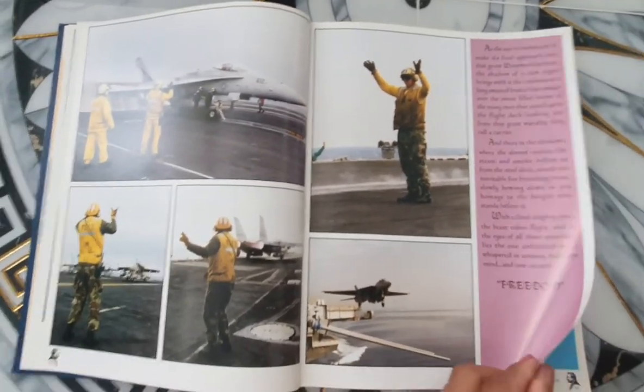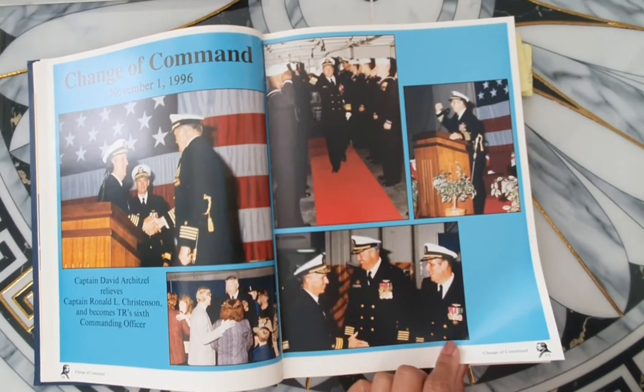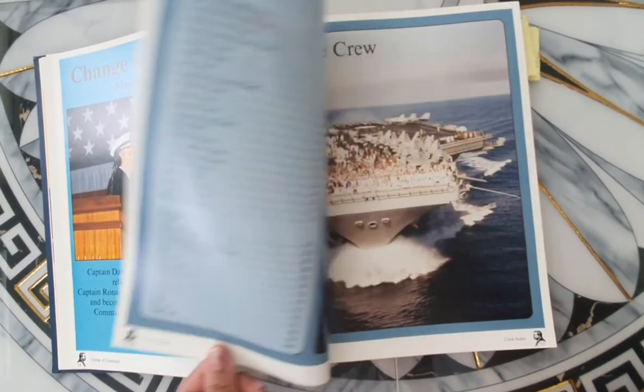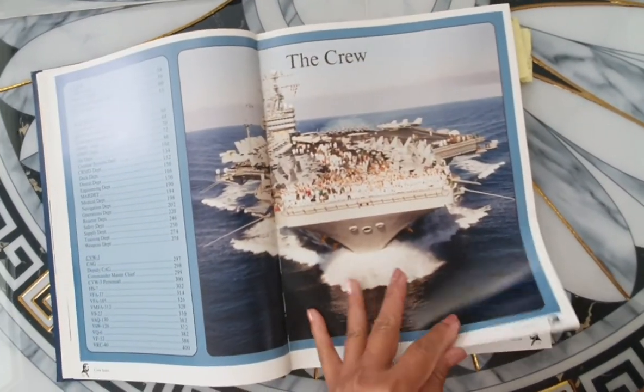Some pictures from the flight deck. We had a change of command for the whole ship. Before our deployment, we had a change of ship going in the crew.